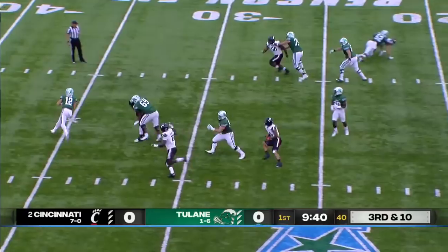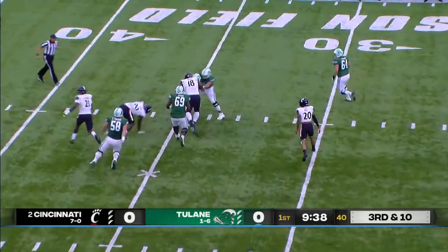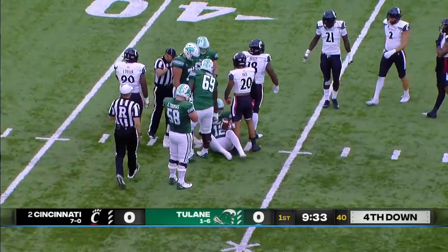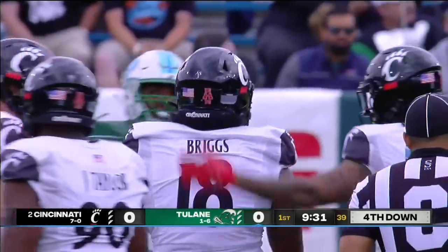Horton under pressure, running in circles, can't get away. And that's a freshman mistake. Jawan Briggs, the Virginia transfer, gets the sack.